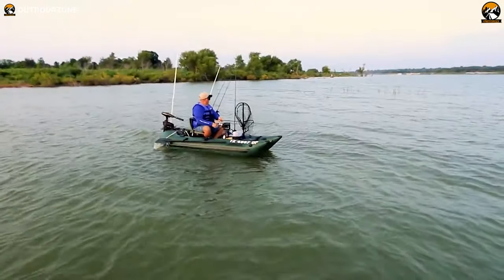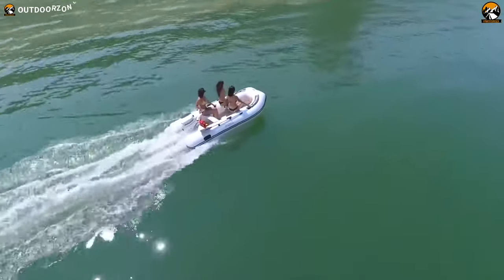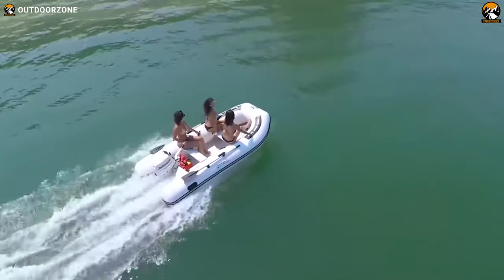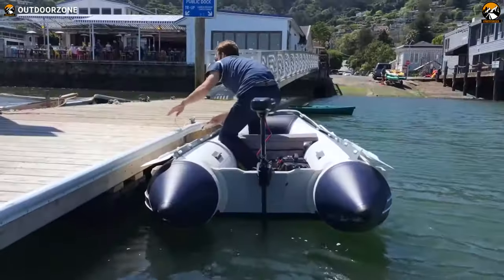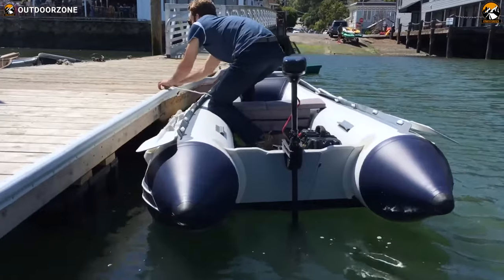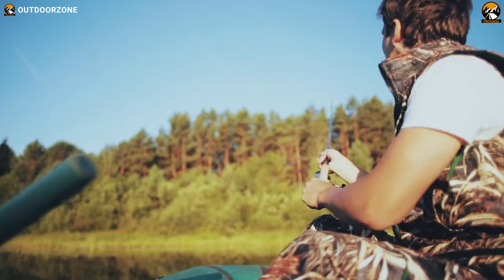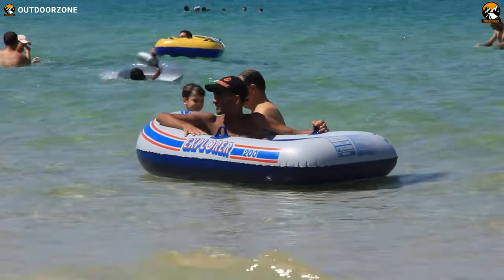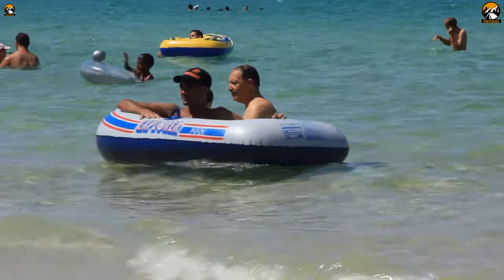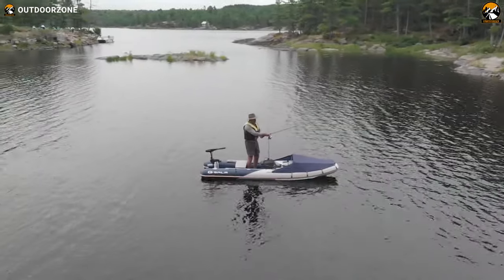As our video of the five best inflatable boats comes to an end, we reflect on the versatile and reliable companions we've encountered along the way. From the Sea Eagle 285 to the Intex Seahawk II, each boat offers its unique features and benefits, catering to different water activities and preferences. Whether it's solo fishing, thrilling outdoor adventures, canoeing innovation, versatile water exploration, or affordable family fun, these boats stand ready to accompany you on your next aquatic escapade.